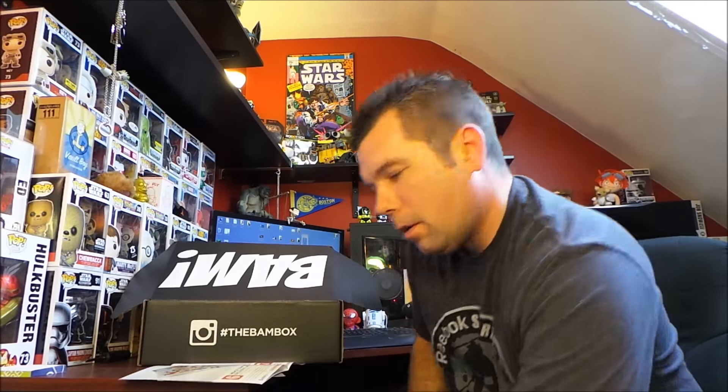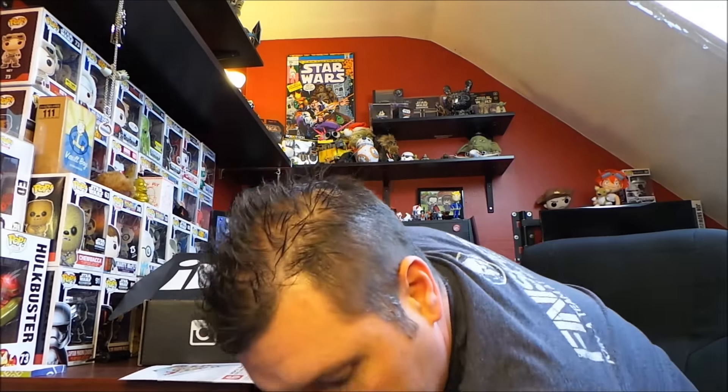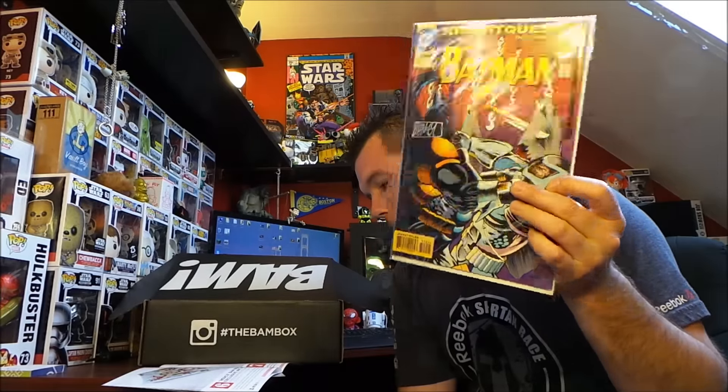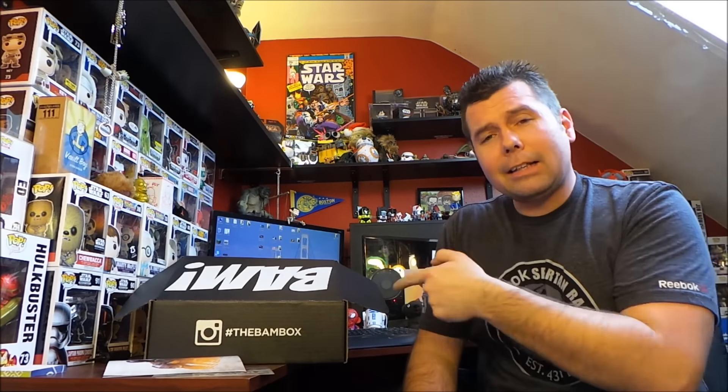The exclusive Mercs BAM box art print right there. And everybody got an autographed Batman — autographed by inker and penciler Mike Manley. That is very cool! Last month I didn't know quite what to expect going forward, but it looks like autographs are the way they're going, which is very awesome. It's the BAM box — check them out at bambox.com, I'll have a link below. That was BAM box for February 2016 — absolutely speechless, that was just awesome.